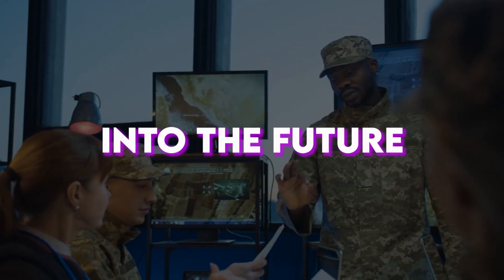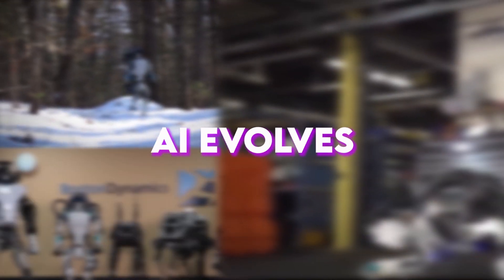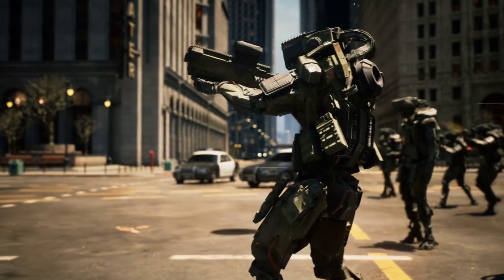Are you ready to embark on this journey into the future of warfare? Welcome to AI Evolves, where we provide you the latest information from all around the world. Without further ado, let's get started.